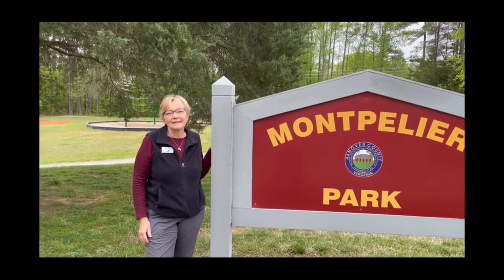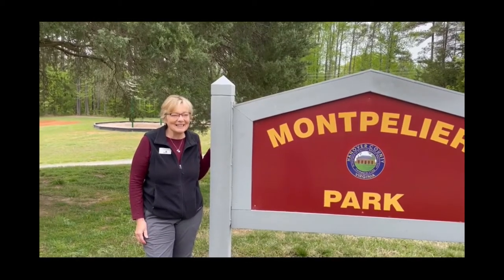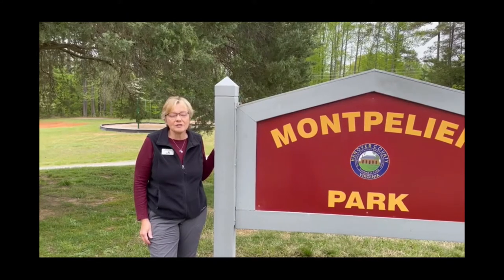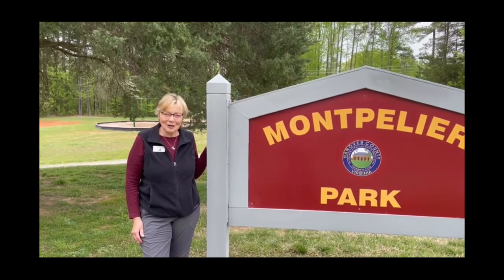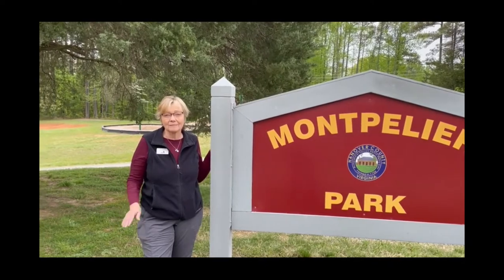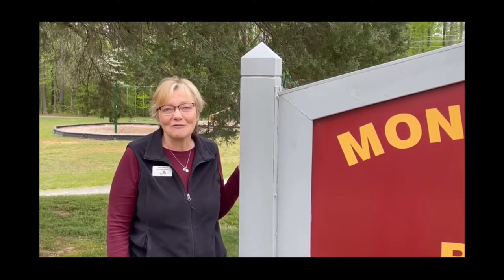How long has the Bluebird Trail been here at Montpelier Park? This is our fifth year, believe it or not. In order to establish this trail we had to get permission from Hanover Parks and Rec and spec out where all the houses were going to go, actually build the houses and install them the fall before we opened the trail. So I guess you could say that November is when we officially started.